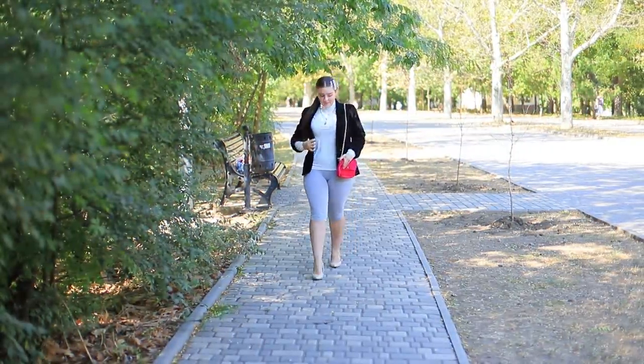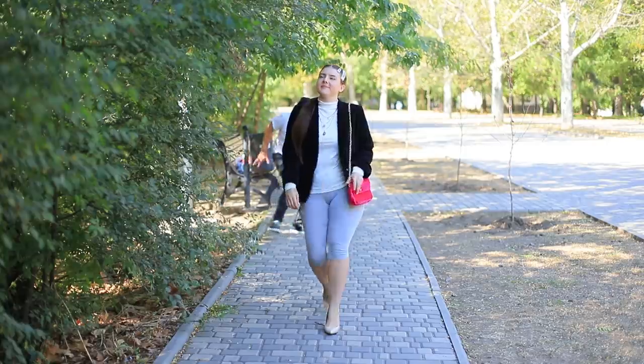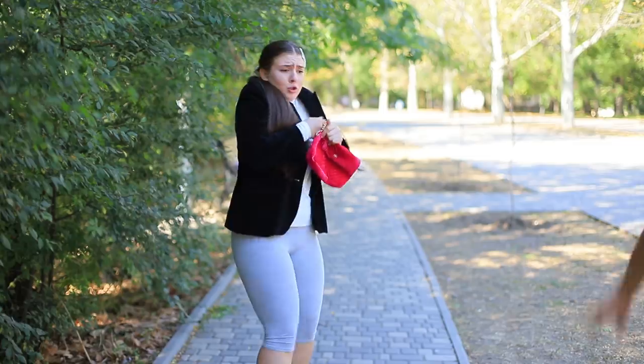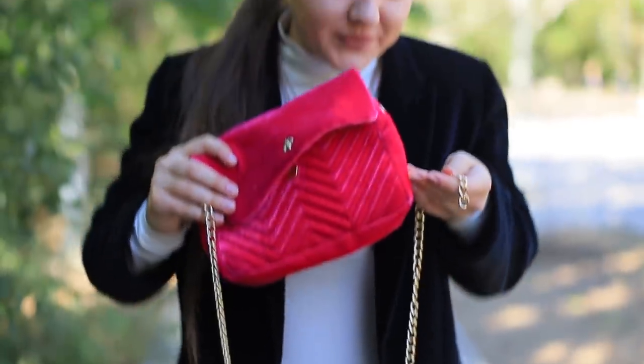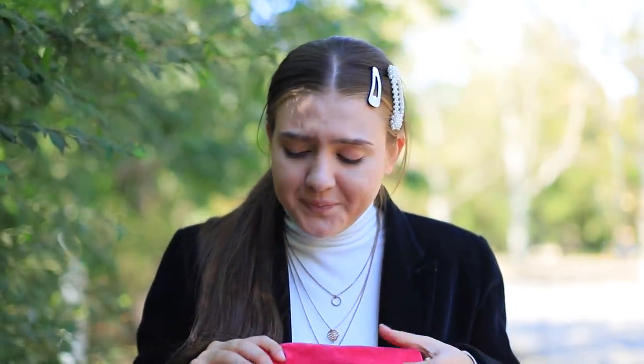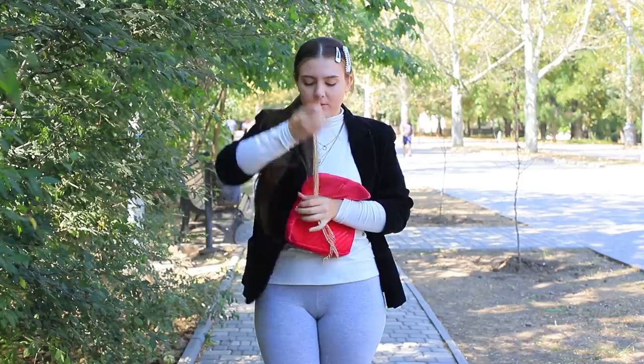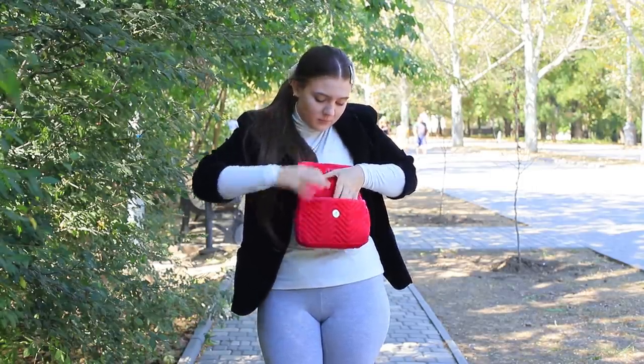A big city is a very dangerous place — thieves can wait for you in bushes! But I won't give them my bag. Too bad the chain is ruined, but I can still save my bag: take the chain off on the other side and the bag turns into a stylish clutch!